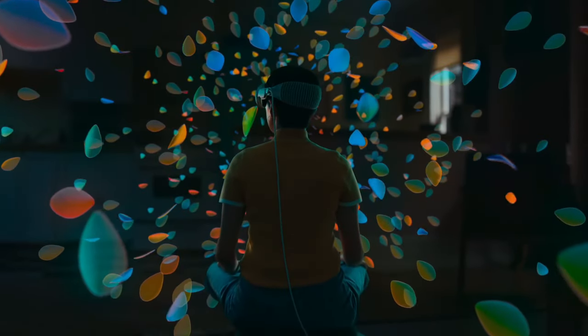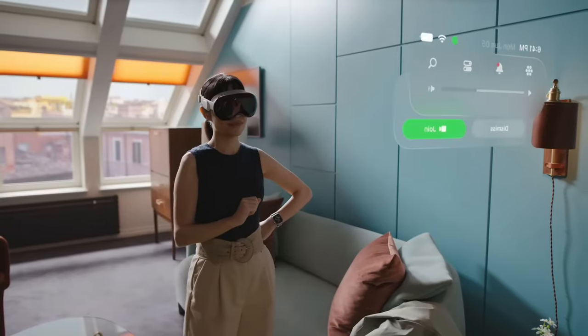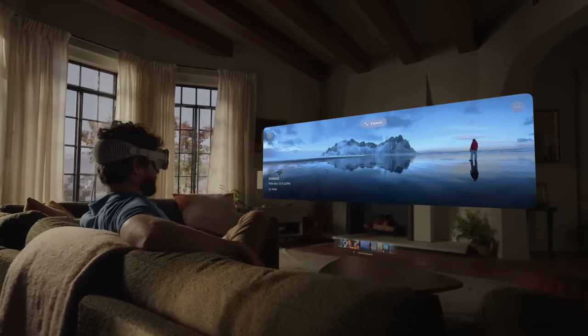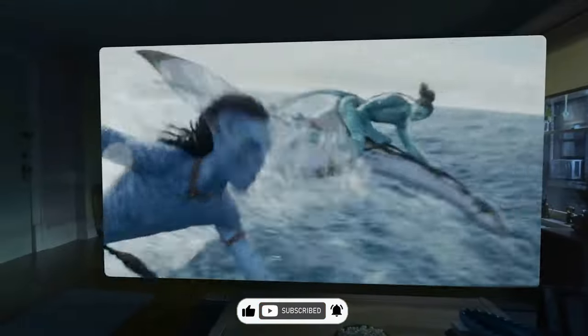In the end, the Vision Pro isn't just a gadget — it's a digital tightrope walker: pixels, flickers, and reality, all part of the dance. So next time you slip on those AR glasses, remember, you're not just seeing pixels, you're waltzing with the future. Don't forget to like, subscribe, and hit that notification bell. Until next time, I'm out.